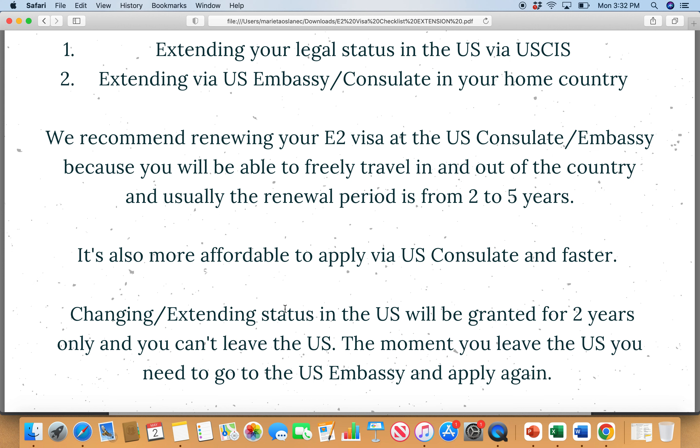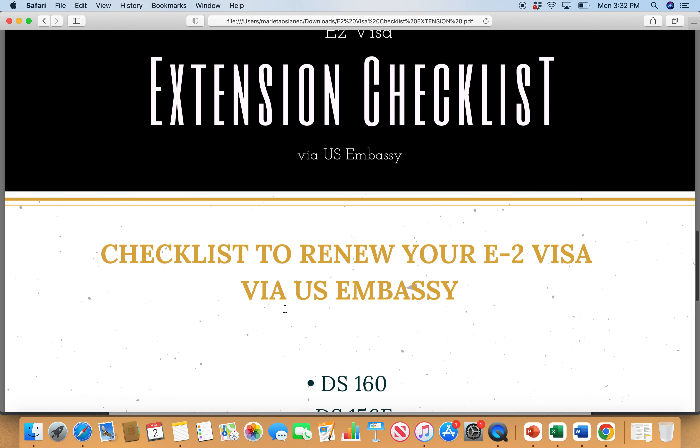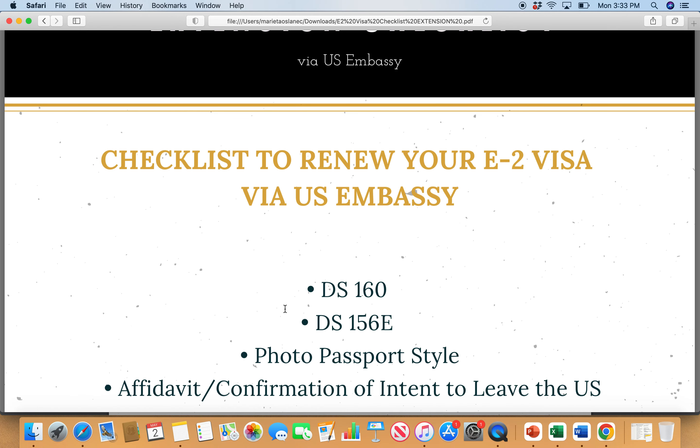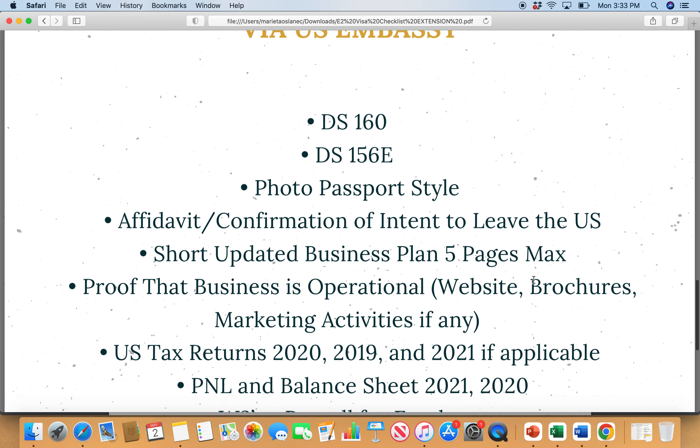The wait time in the US is approximately six to nine months for regular processing unless you do premium. This is all relative — for some countries it could be longer via the US consulate, but many countries are still okay and process relatively fast. Looking ahead to next year, these embassies will hopefully speed up the process and things will go back to normal. So let's talk about the actual checklist you need when renewing your E2 visa via US consulate or embassy.